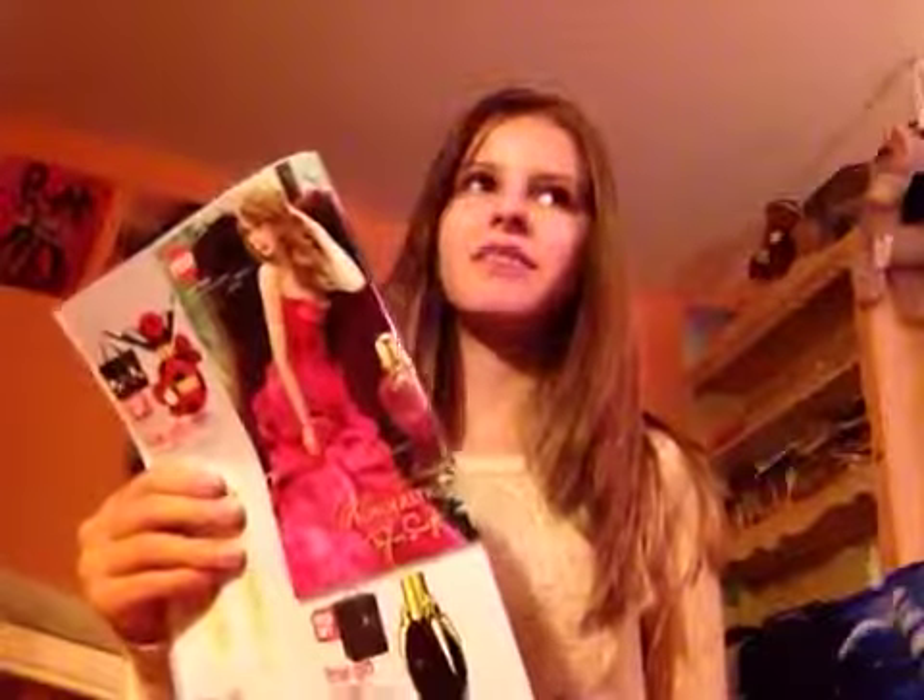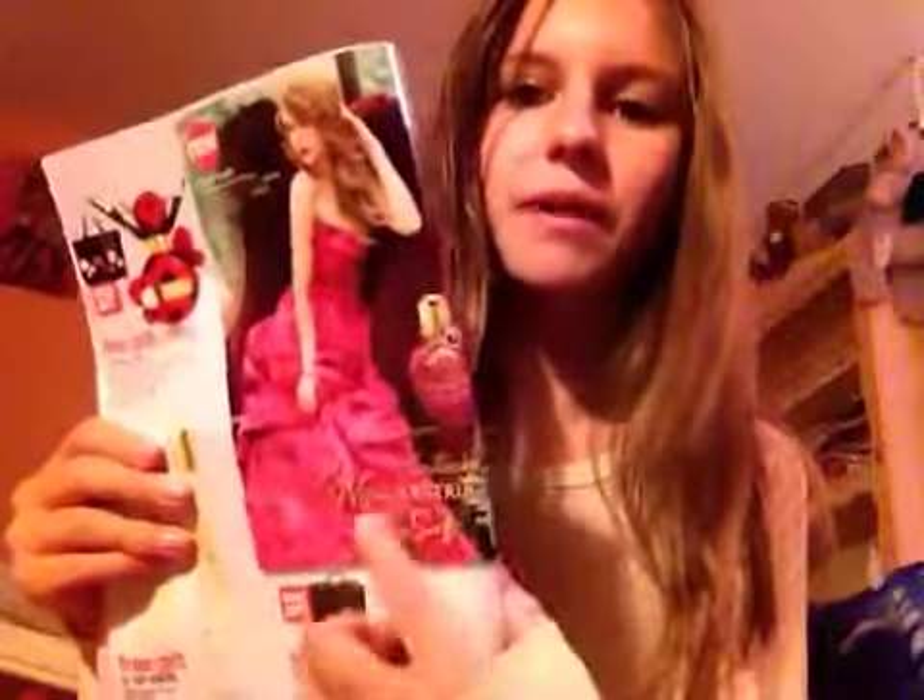Taylor Swift — Wonderstruck. Oh my gosh, I really want to try this perfume. I heard from MacBarbie07, in one of her videos, she had one of these and said it was really good. Definitely check her channel out on YouTube because she's really cool. I love her channel. But yeah, that's the Wonderstruck from Taylor Swift. And then there's a little ladybug one called Dot from Marc Jacobs.